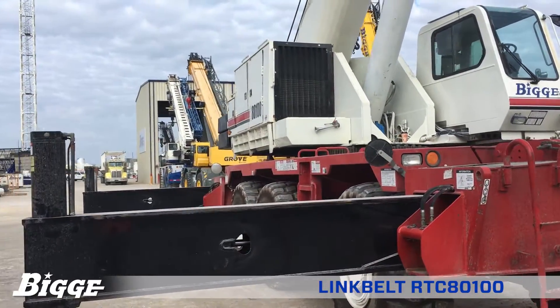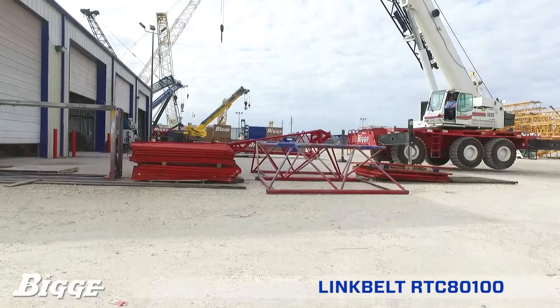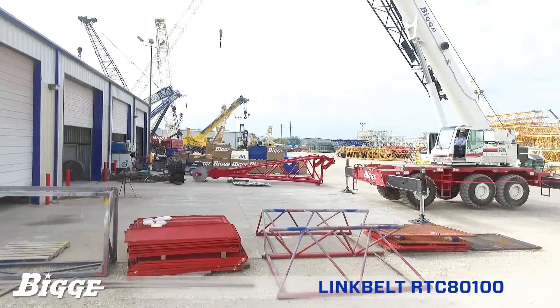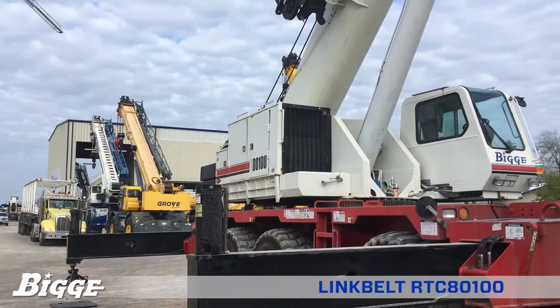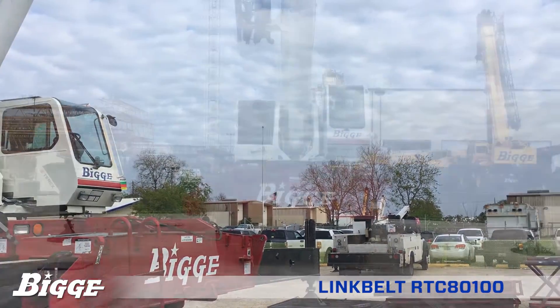The 31-foot one-piece lattice fly and two-piece bifold lattice flies are stowable and offset to 2, 25, and 45 degrees. Also available are two optional 15-foot extensions, increasing fly length to 85 feet.